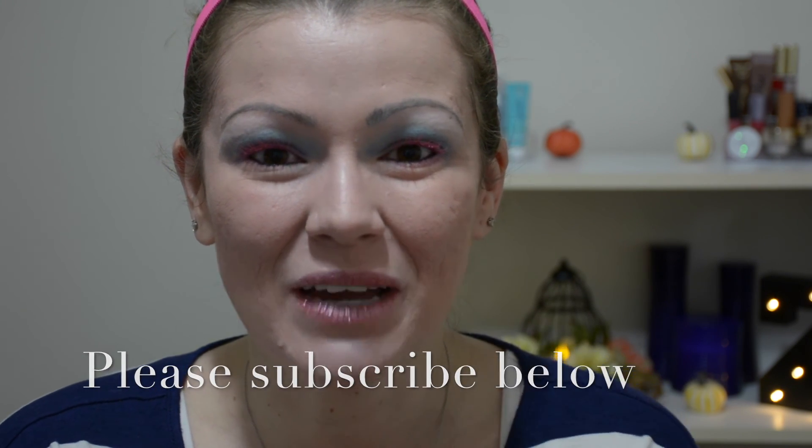Anyways, thank you again for spending a few minutes of your day watching me do my makeup like I used to in high school. Please check out the link below to Megan's video so that you can watch how she used to do her makeup in high school. If you haven't already, please subscribe to my channel so you are notified of future videos. I will include all of the links to my social media down below as well. Thank you again and have a great day, bye!